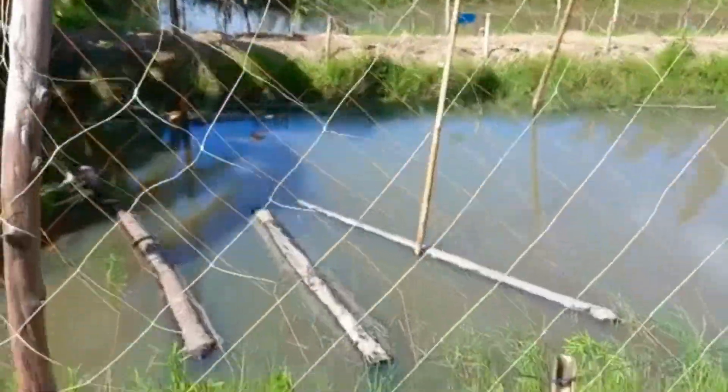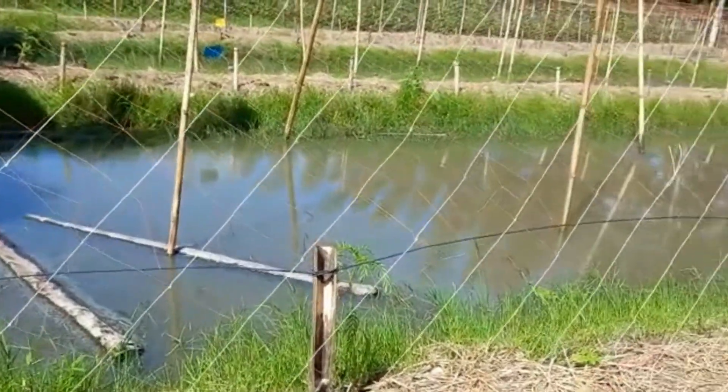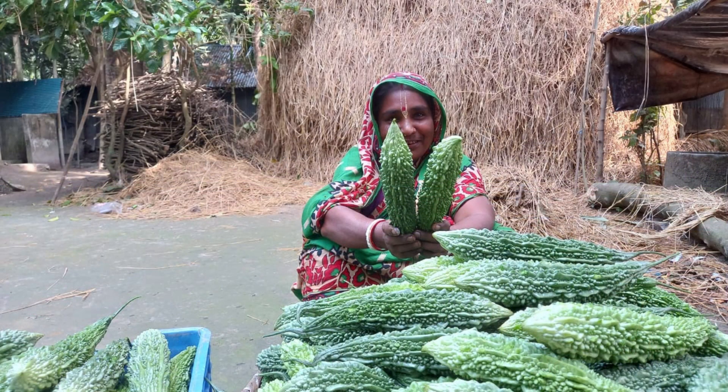At East West's Knowledge Transfer Bangladesh, we train farmers in vegetable production techniques that help farmers improve their yield and profit.